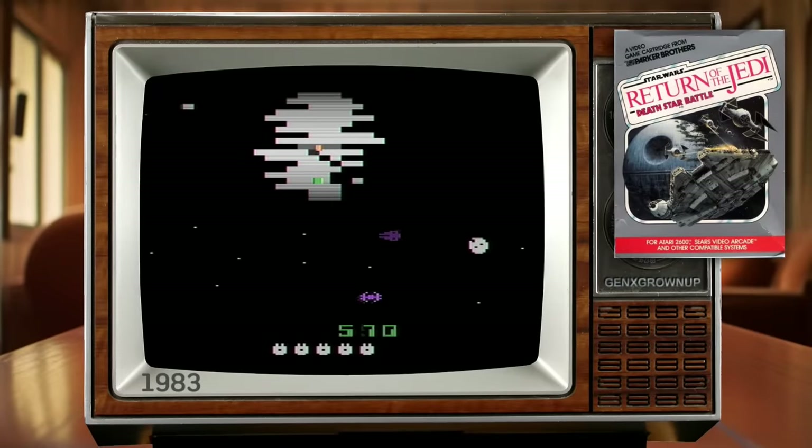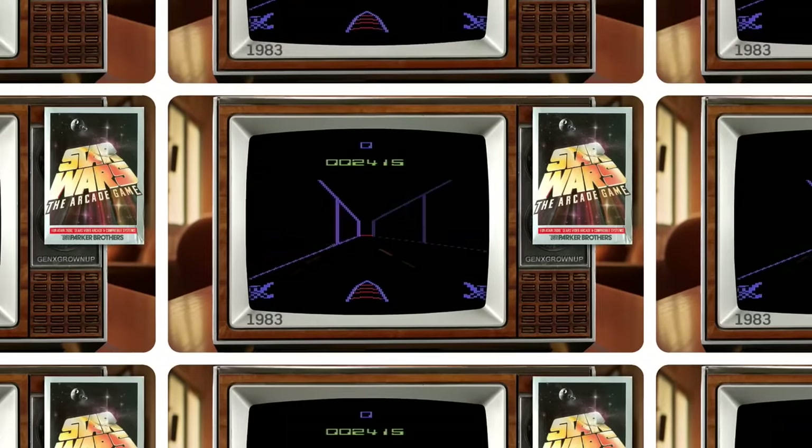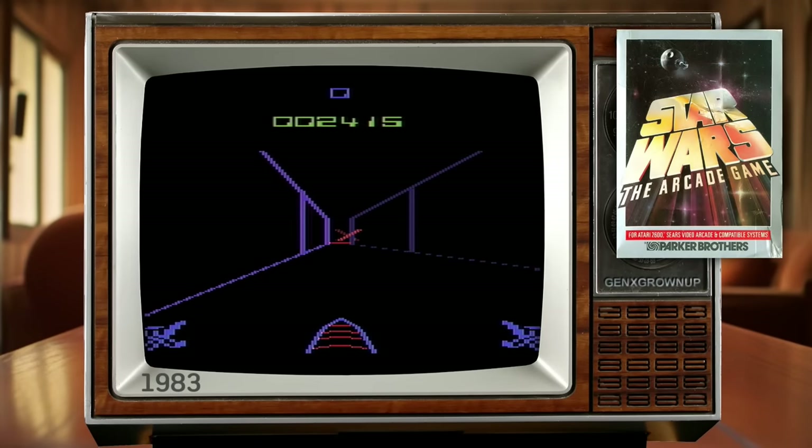Between 1982 and 1983, publisher Parker Brothers released four different Atari VCS games utilizing the popular Star Wars license. 1983 saw Star Wars Death Star Battle, Star Wars Jedi Arena, and Star Wars The Arcade Game, but none of those ever matched the popularity of the single 1982 release Star Wars The Empire Strikes Back.